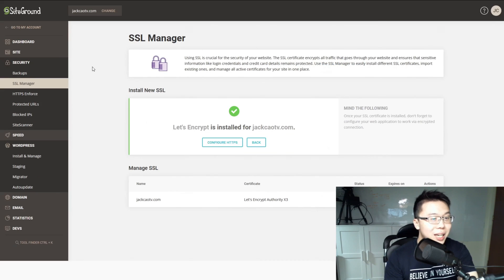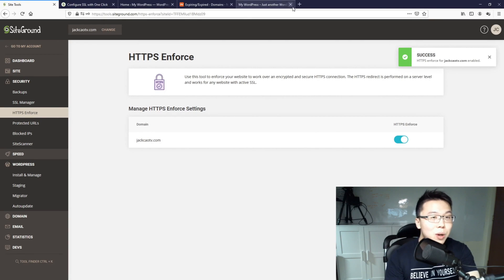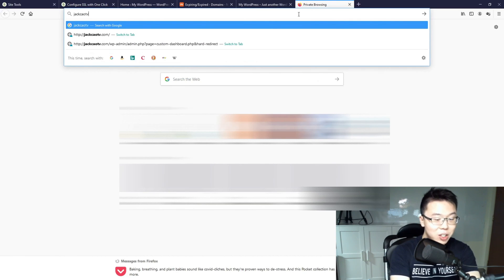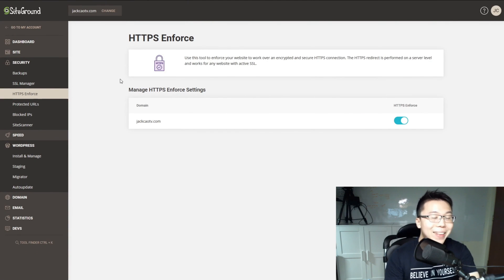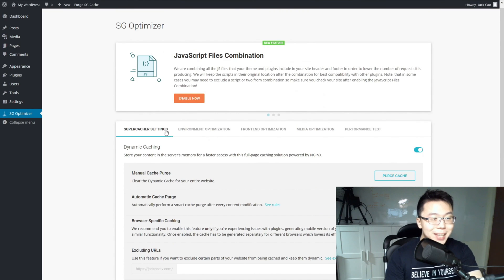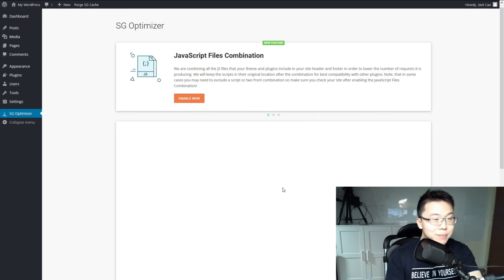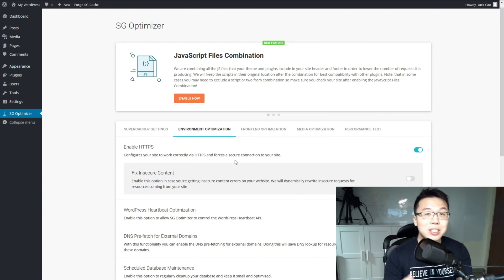Now let's configure HTTPS. Back in Site Tools, select HTTPS Enforce and flip that switch so that whenever someone searches for jackchowtv.com, they are immediately redirected to HTTPS instead of HTTP. Now go into your WordPress dashboard and click on SG Optimizer — this is the plugin by SiteGround installed on all websites hosted there. Under Environment Optimization, enable HTTPS, and confirm. That's basically how you install and configure SSL.